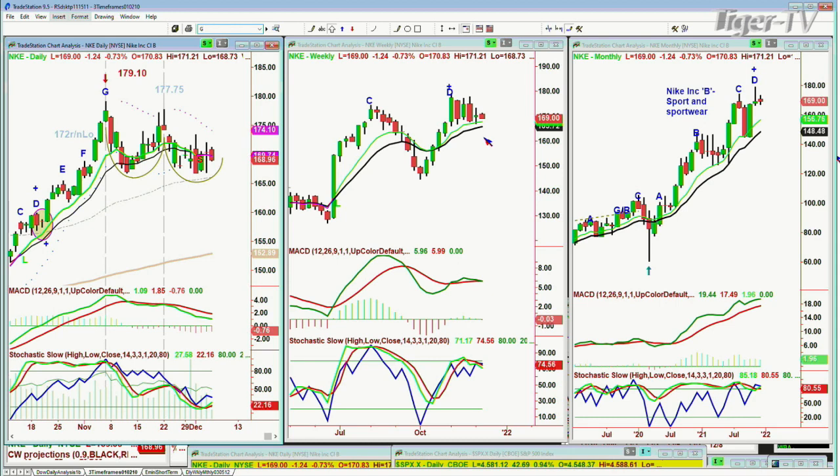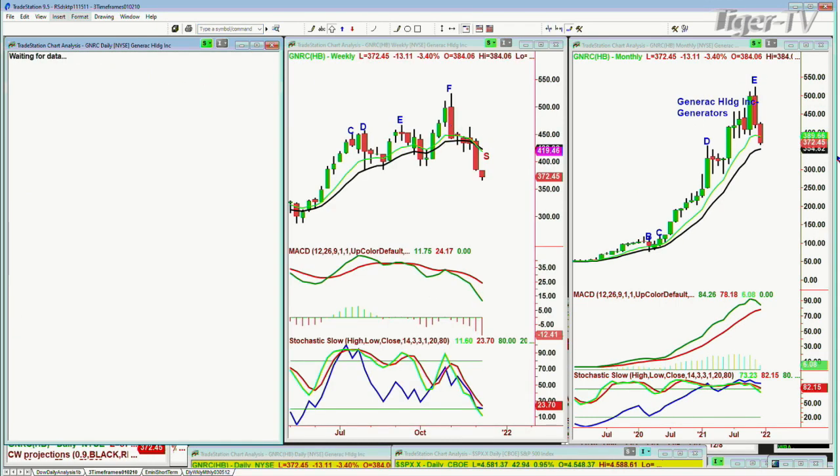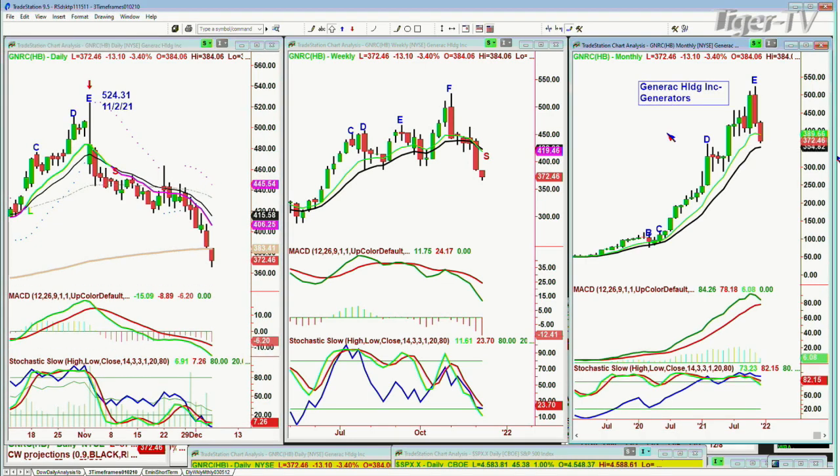GNRC — Generac holding. Generators — this is the season where this is what it usually does. It made an all-time high on November 2nd of $524.31, and it's plunged — peak E in the daily, peak F in the weekly chart, peak E if there's no new high in the monthly chart. This is just telling us maybe it's not going to be such a bad winter. Below the 200-period moving average — I'll do more work on it and come back to it tomorrow.